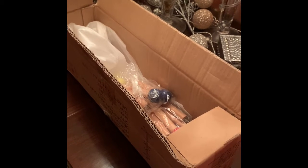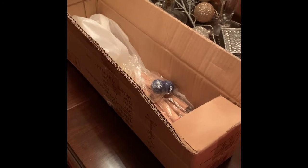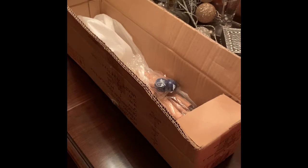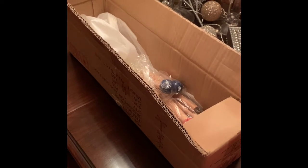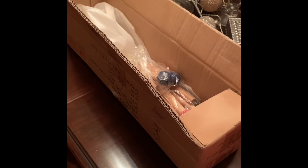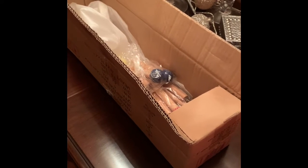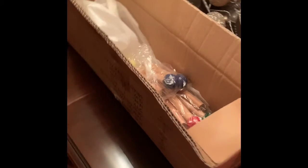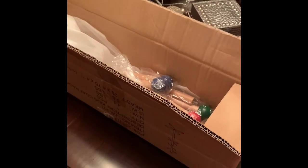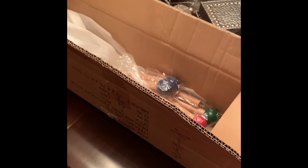Hi everyone, welcome back to Bistro Buzz TV where we share news, views, and opinions about different topics. Today we're going to do something a little different. I was needing something to hang my purses on, so I went on Amazon and looked at children's coat racks. I received the box and just wanted to show everyone — if you're looking for something to hang your purses on, I believe I found something that's kind of just fun.